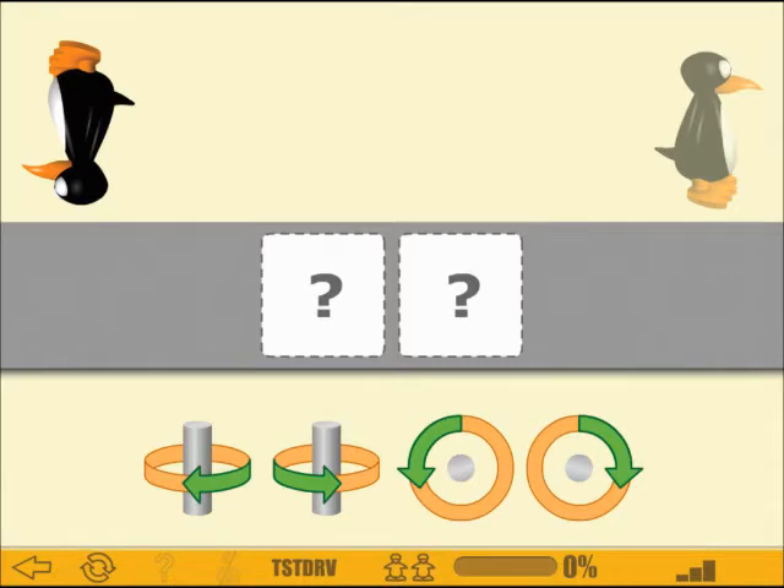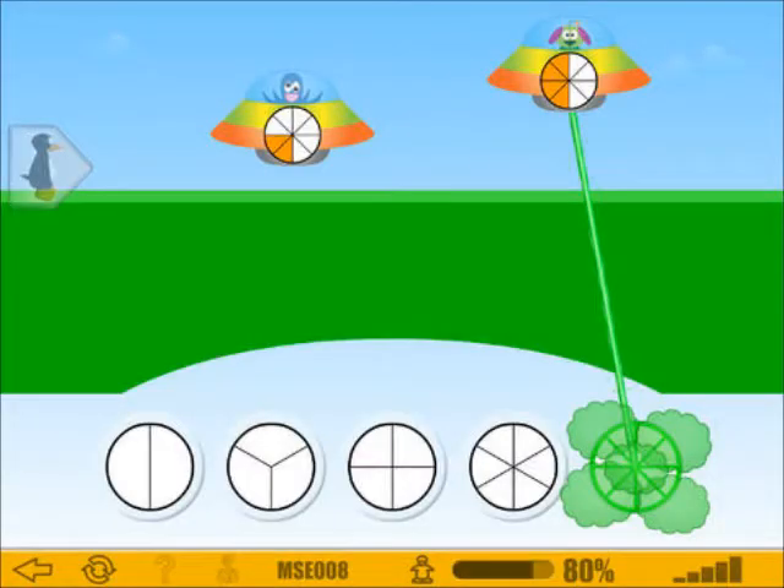Starting at the decimal, sandwich in between. Zeros hold up empty places, haven't you seen? Well, the digits, the digits, each one means a lot. You can't leave them out of the place value spot.